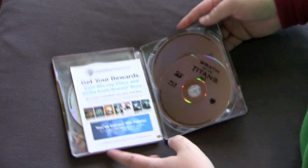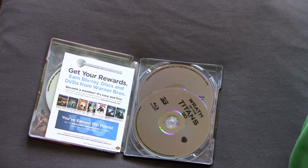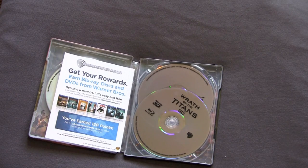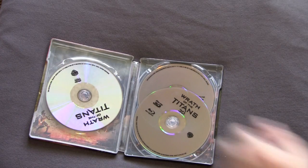Opening it up — wow. This is the Best Buy exclusive but it might as well be a Walmart exclusive because this is generic as hell. No picture disc, just a stupid advertisement. Get some rewards, buy all this stuff. Whatever.